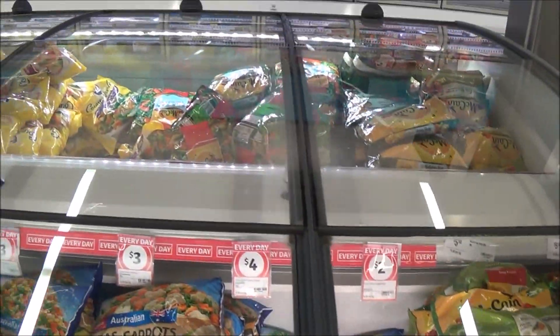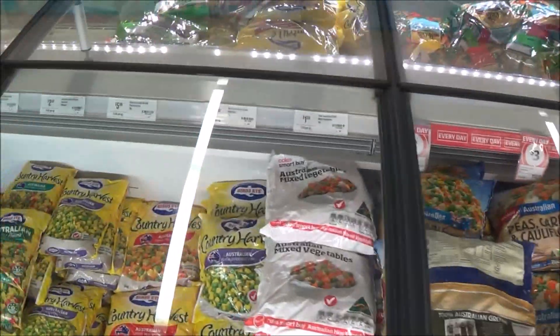Frozen veggies are really convenient and easy to use in your cooking when you need a good amount of vegetables in stir-fries, soups, casseroles, or anything like that. What we do is put a whole packet into a casserole, slow-cook it, and it mashes with sweet potato. It's really good especially when it gets colder, and you're getting your veggies in without really knowing it.